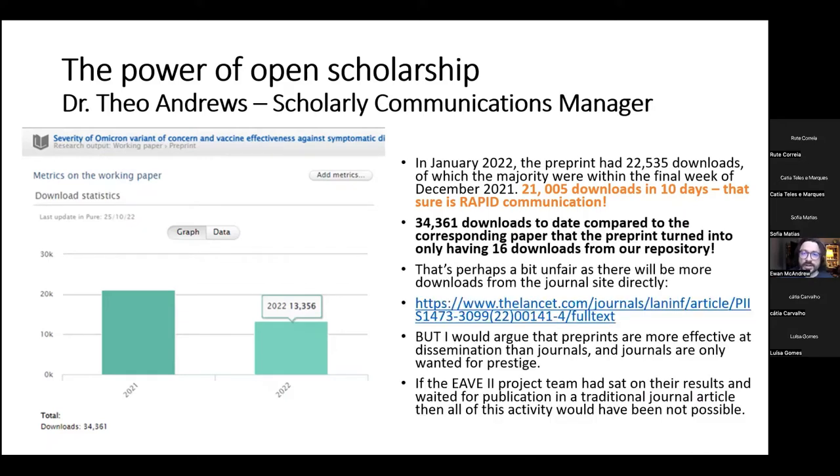To date there have been 34,000 downloads, compared to the corresponding peer-reviewed paper in The Lancet having only 16 downloads — though Theo acknowledges that may be unfair as the Lancet article will likely have more downloads from that journal. He still argues that preprints are a more effective means of dissemination than journals, and journals are perhaps only really wanted for university prestige. His final point: if the EVE2 project team had sat on their results and waited for publication in a traditional journal, all of this activity would not have been possible.